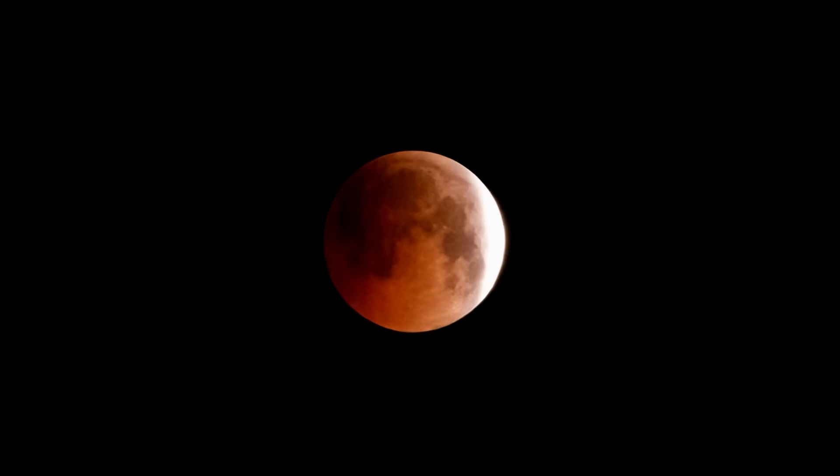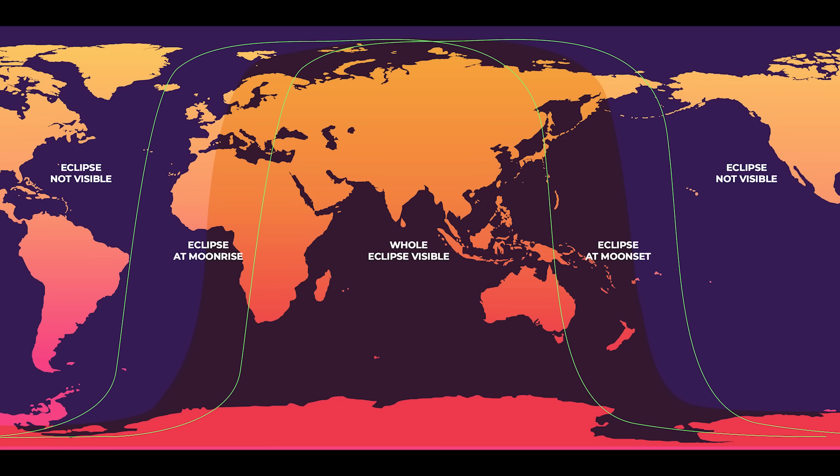According to Coordinated Universal Time (UTC), the upcoming lunar eclipse will occur on September 7. If you're based in India, China, Russia, Western Australia, East Africa, and the regions surrounding Central Asia, you'll get to see the whole eclipse.